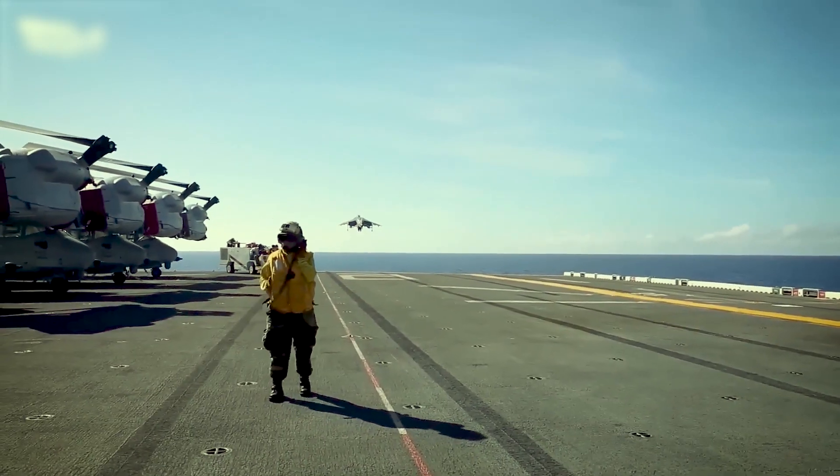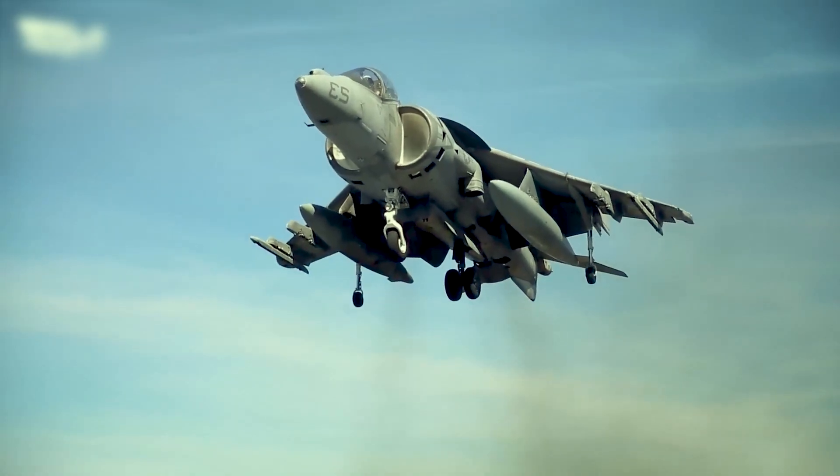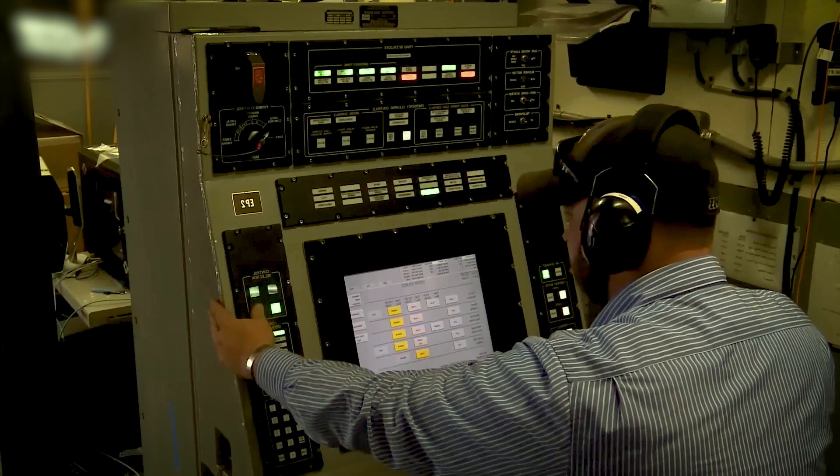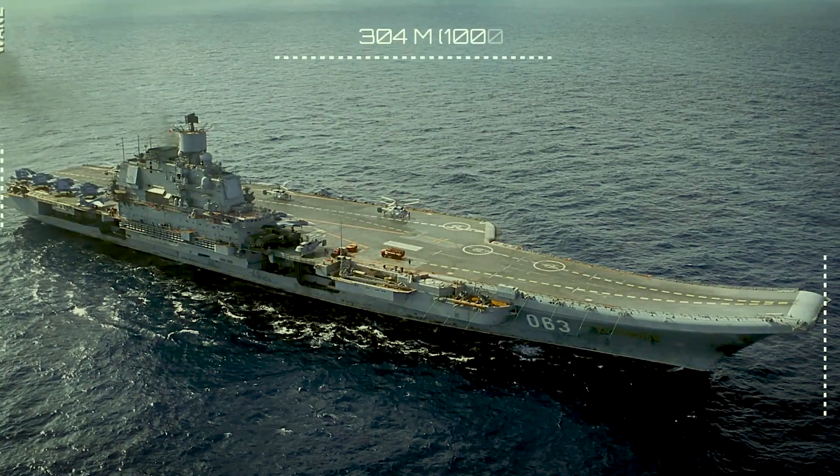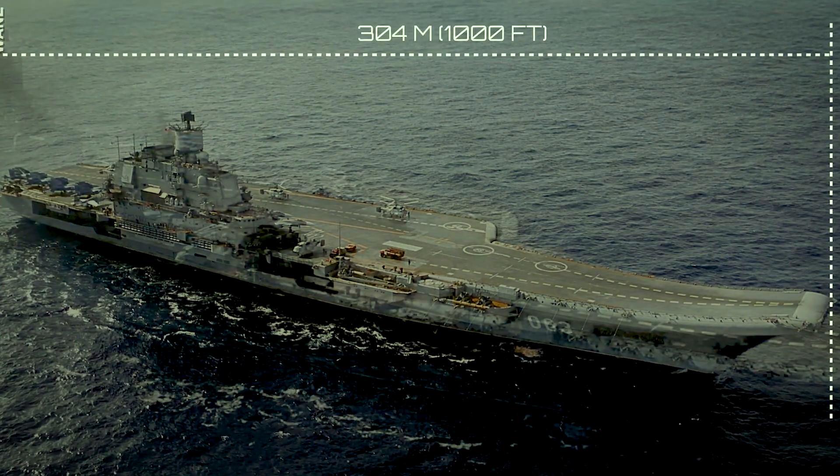The ability of an aircraft carrier to stay level is crucial for its operations, ensuring the safety and efficiency of aircraft takeoff and landing. The foundation of an aircraft carrier's stability lies in its hull design.